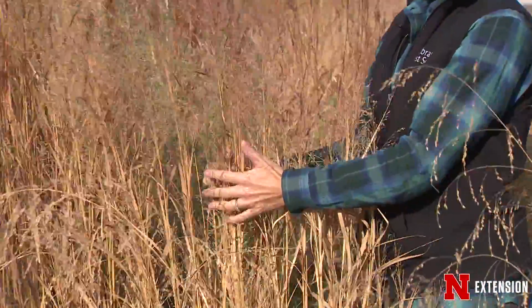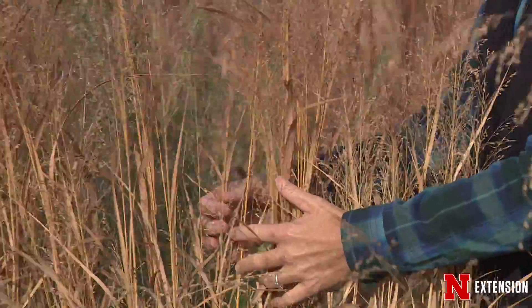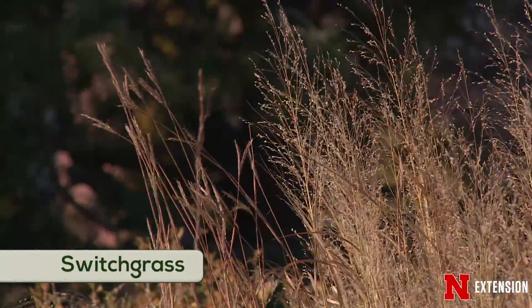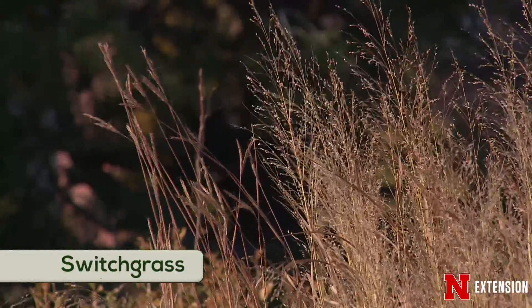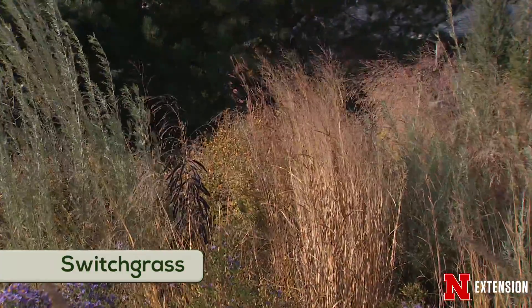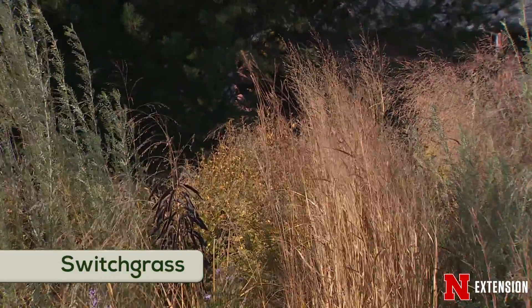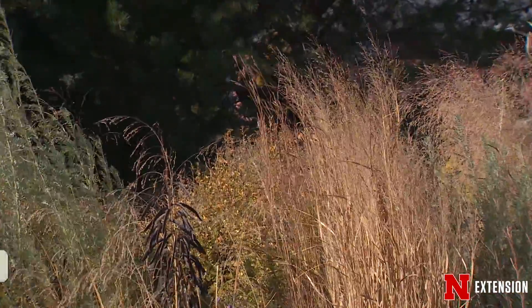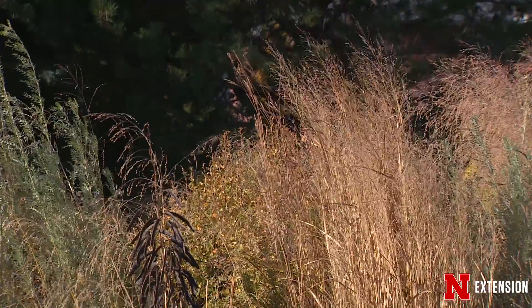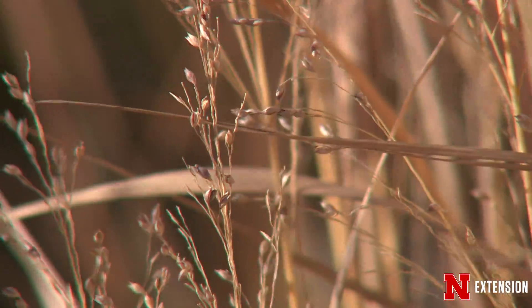Behind me is another one of these really interesting upright grasses. This is North Wind switchgrass — it has a really unique upright form. It reminds me of soldiers standing at attention, and this is one of those ornamental grasses where if you don't have a lot of space in your landscape, you can utilize this plant and it should do well.